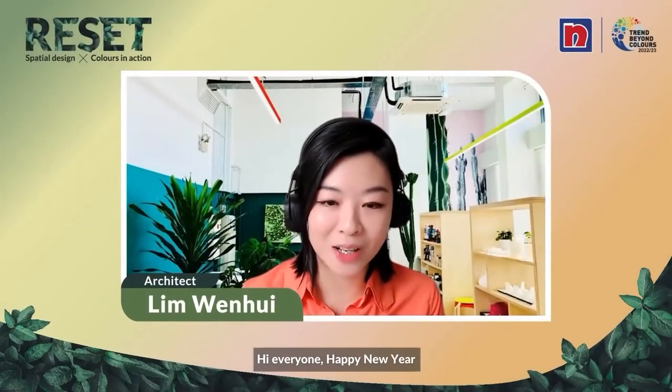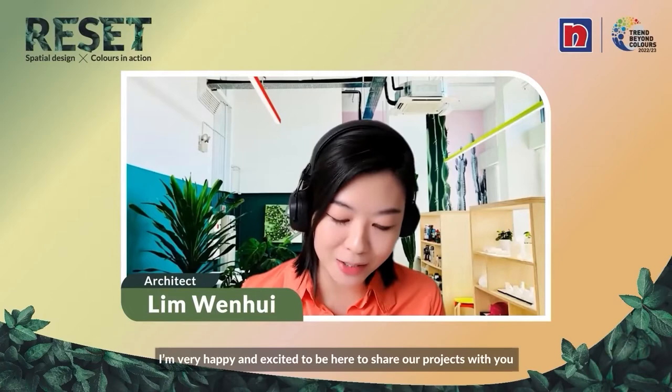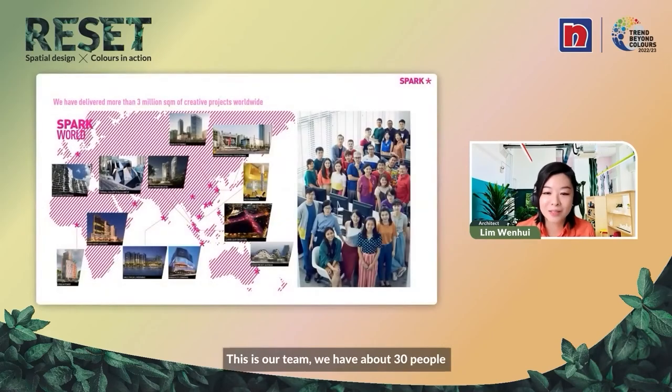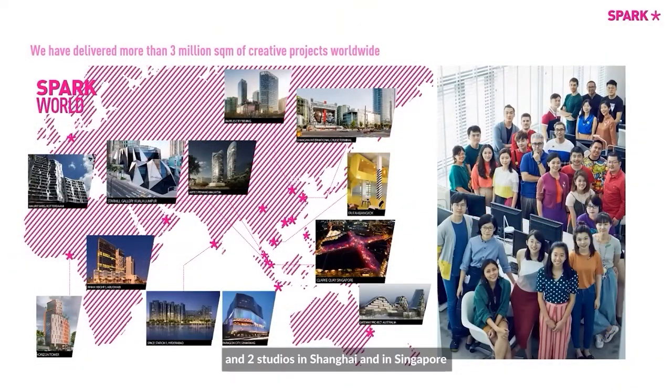Hi everyone, Happy New Year. I'm Wenhui from Spark. I'm very happy and excited to be here to share our projects with you. Just a quick introduction about us — this is our team. We have about 30 people and two studios in Shanghai and in Singapore.